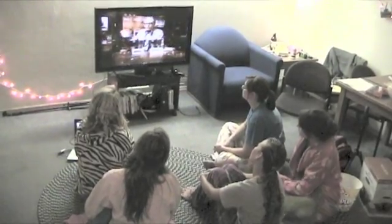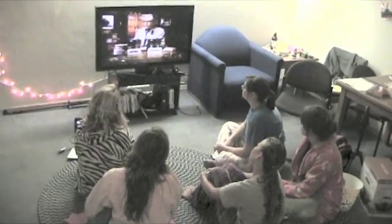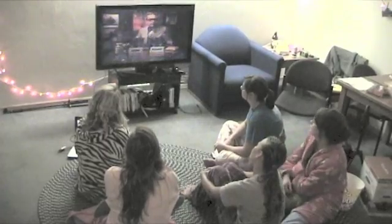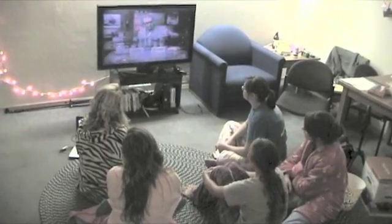Hello, I'm Orville Redenbacher from Valparaiso, Indiana, and this is four ounces of my Orville Redenbacher's Gourmet Popping Corn. And this is four ounces of your ordinary popcorn.